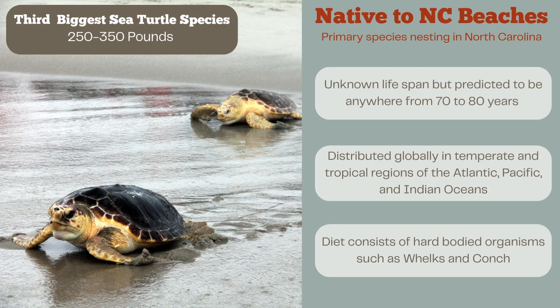Let me introduce you to the loggerhead species. Loggerheads are native to our beaches here on Topsail, and if you ever see a sea turtle nesting on our island, it'll most likely be a loggerhead.